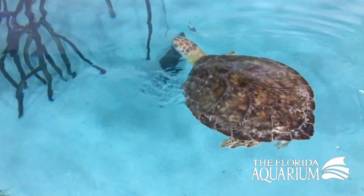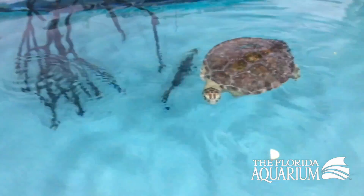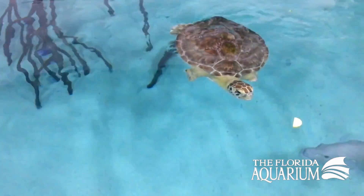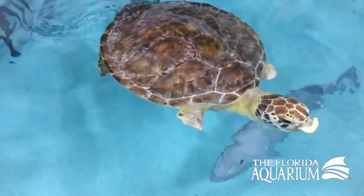As this turtle matures, that tail will either get really long as a boy turtle, or it'll stay nice and short — she'll have those sweet little eyes as a girl turtle. The turtles have been protected now since the early 1970s, and that Protection Act has helped them make a recovery in the wild.